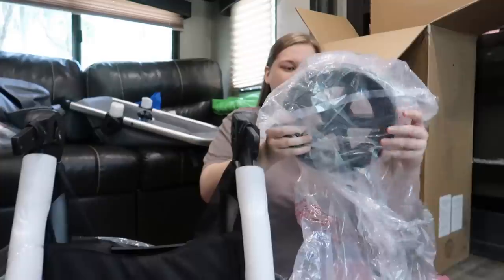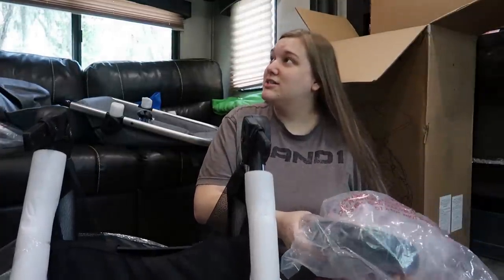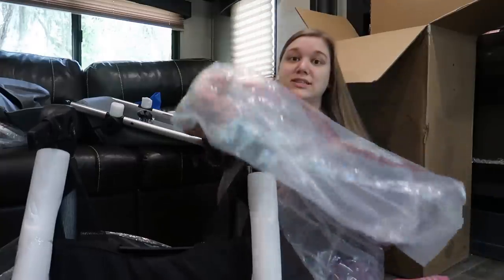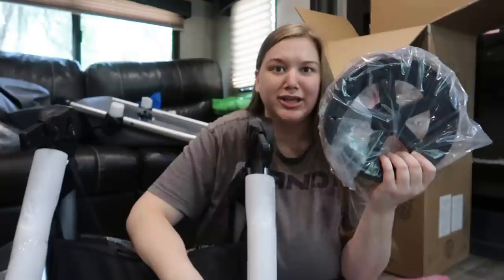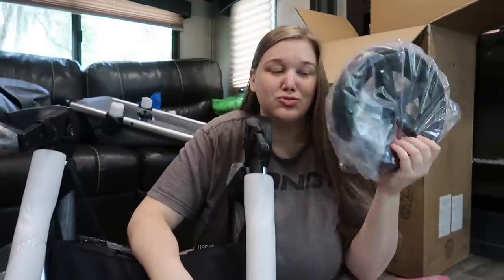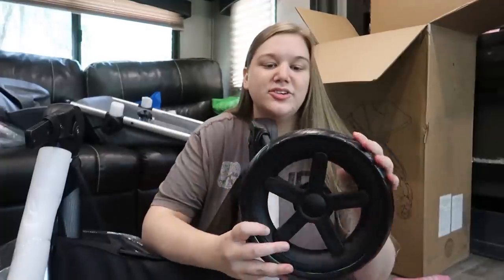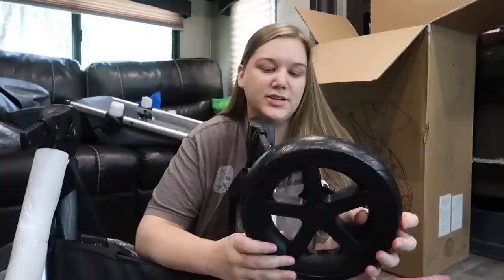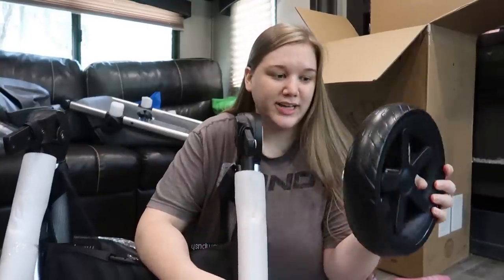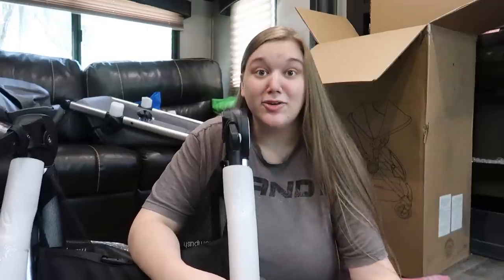Look at this wheel — how big it is! I wonder if it'll go well on sand at the beach because the wheels are so big. Leon's stroller struggles on the beach, but look at this thing. These are not air-filled tires — they are plastic-y foam tires, which I actually prefer because air-filled tires sometimes deflate and that is not what you want.